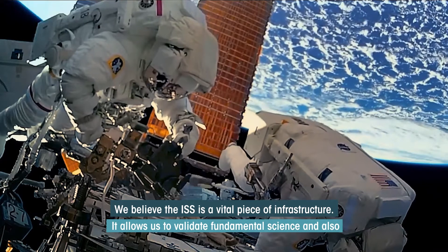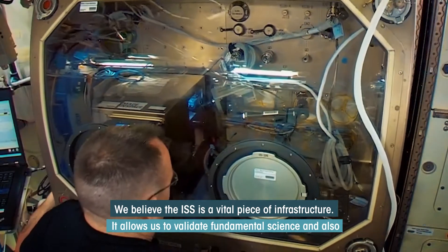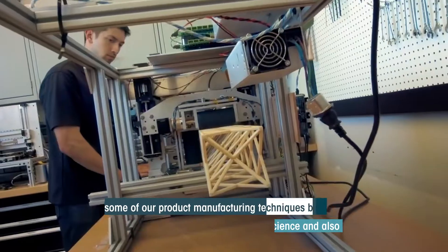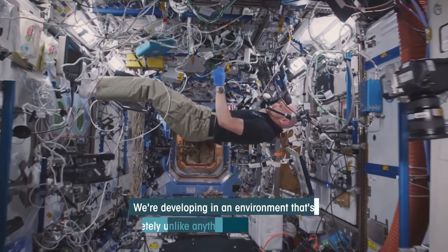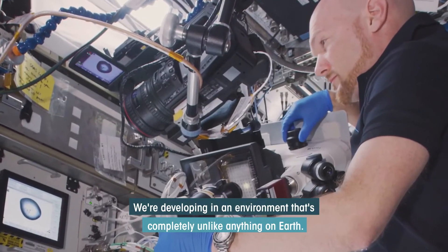We believe the ISS is a vital piece of infrastructure. It allows us to validate fundamental science and also some of our product manufacturing techniques before we explore larger commercial applications. We're developing in an environment that's completely unlike anything on Earth.